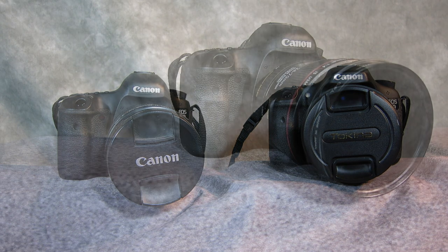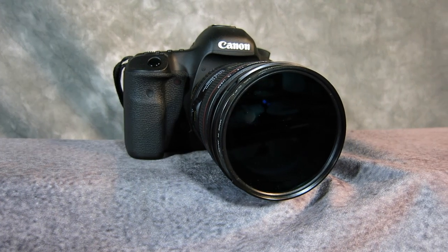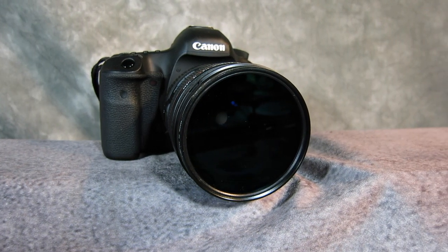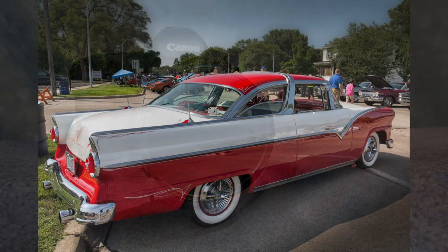I also decided to use a polarizing filter. Polarizers reduce glare and reflections. Chrome and car surfaces are very reflective, so this gave me the option of reducing glare if I needed to.